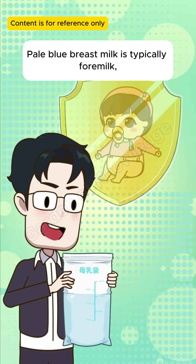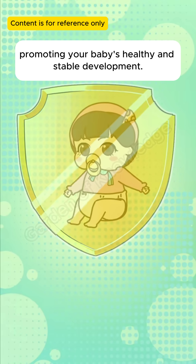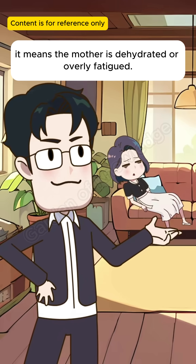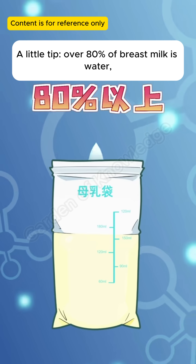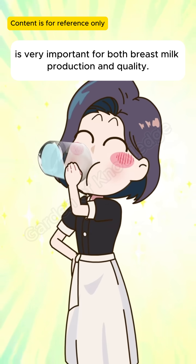Pale blue breast milk is typically foremilk, rich in protein and antibodies, promoting your baby's healthy and stable development. But if breast milk appears transparent, it means the mother is dehydrated or overly fatigued. You need to drink water and milk promptly to replenish your energy. A little tip: over 80% of breast milk is water, so maintaining good hydration is very important for both breast milk production and quality.